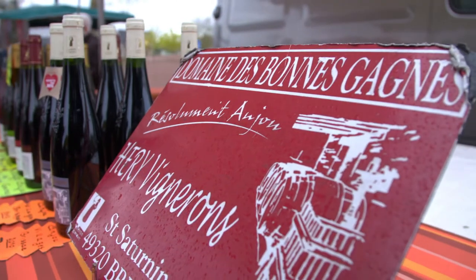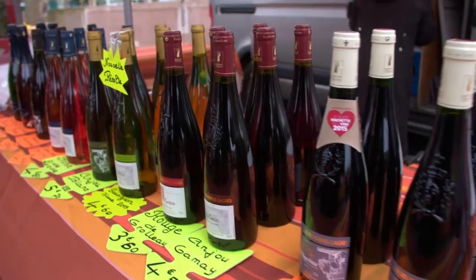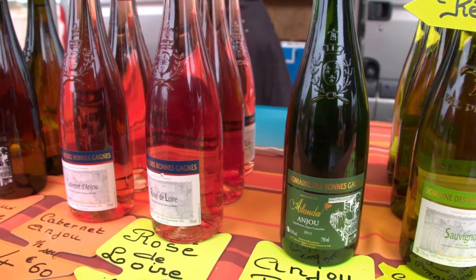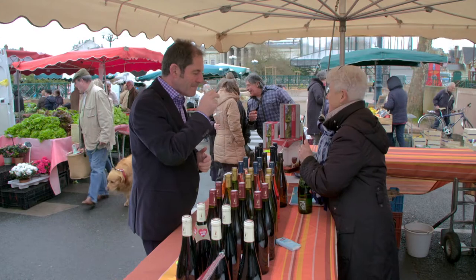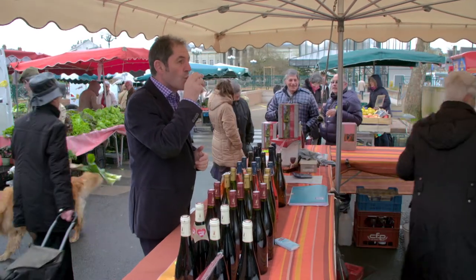The Anjou region produces some of France's best-value wines. The star made with white grape is Chenin Blanc, that the rest of the world has difficulty matching in finesse. This is the beautiful Chenin Blanc, the wine of my youth.